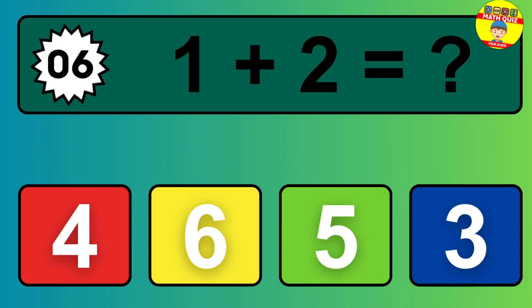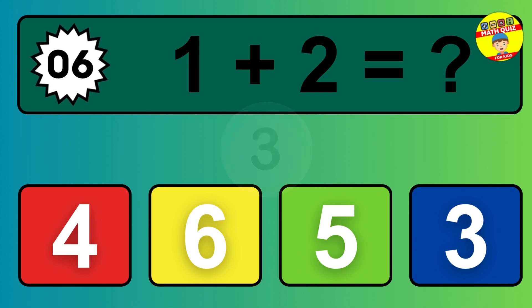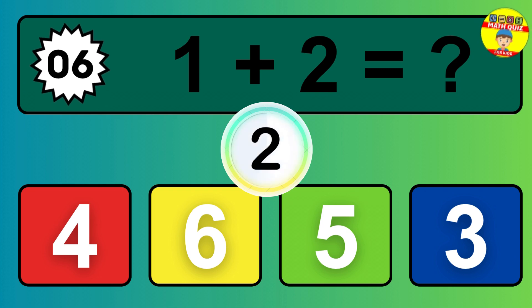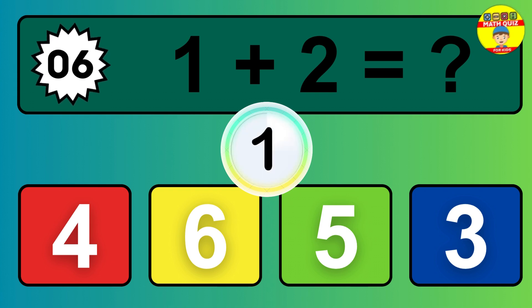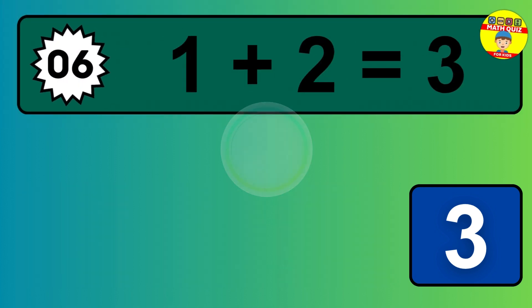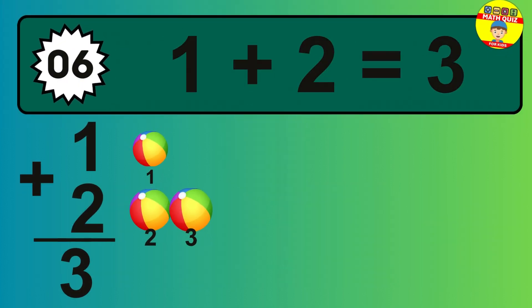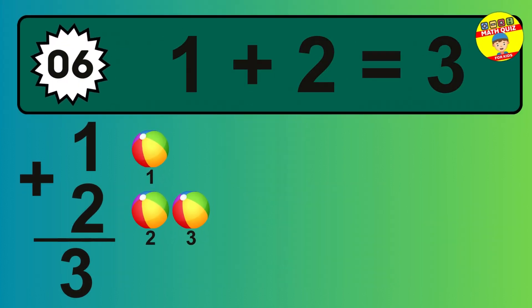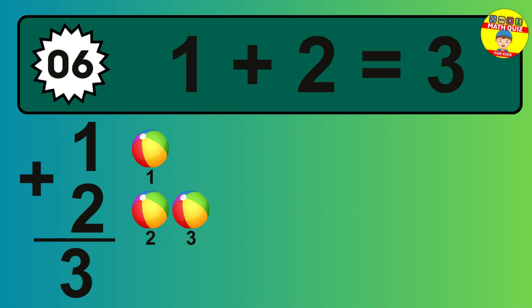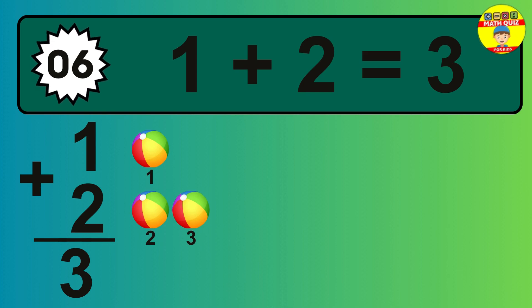Question 06. 1 plus 2 equals what? So the answer is 1 plus 2 is 3. Let's count it. 1, 2, 3.